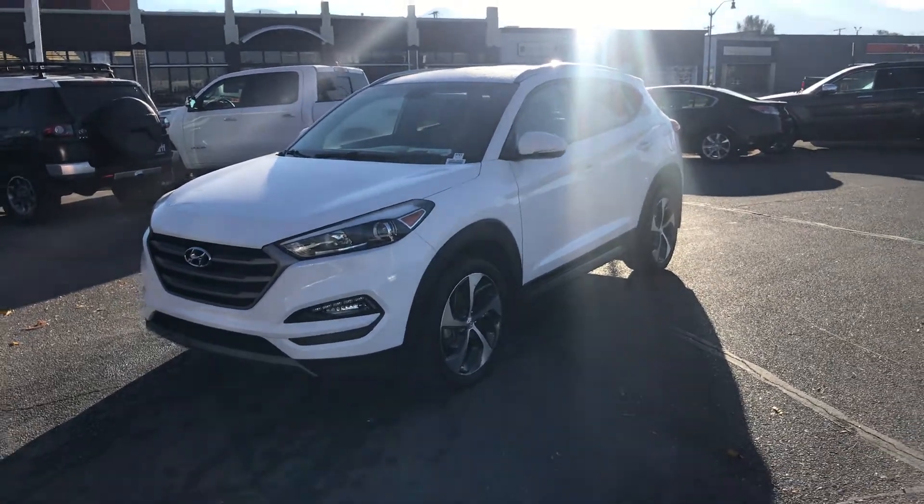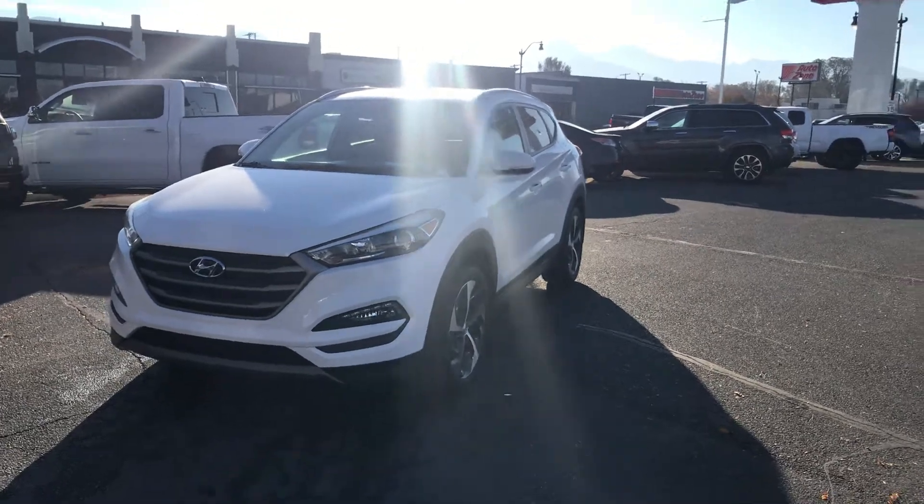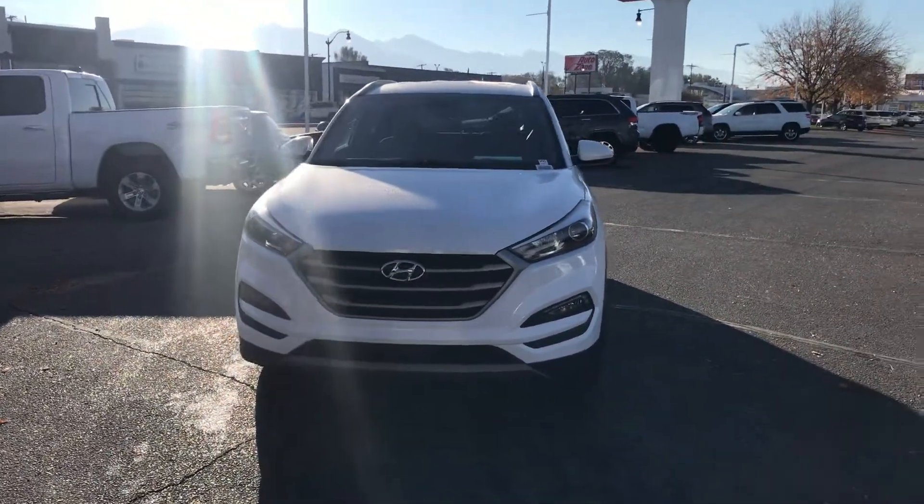Hi, Ms. Dumas. It's Dave Husted with Ken Garff Hyundai Downtown. I wanted to send you a quick video of this 2016 Hyundai Tucson Sport, white with beige interior.